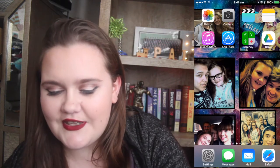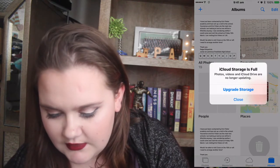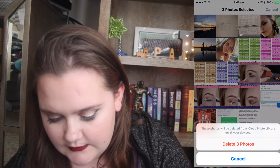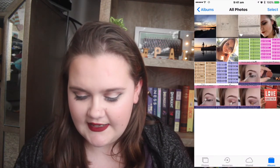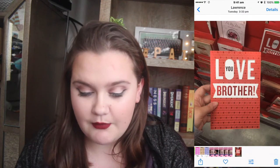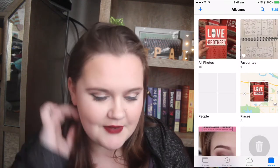Then here I have Photos. I don't actually have that many photos. I often delete my pictures. I only have 16 pictures and some of them I can delete. This picture I need to send to my brother. These pictures are ones for, you know, a makeup look I want to try.